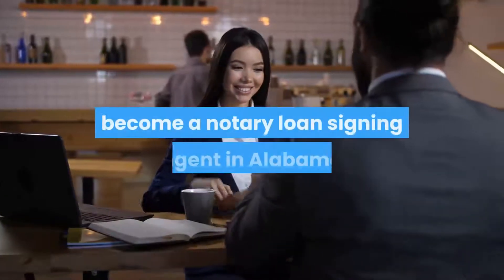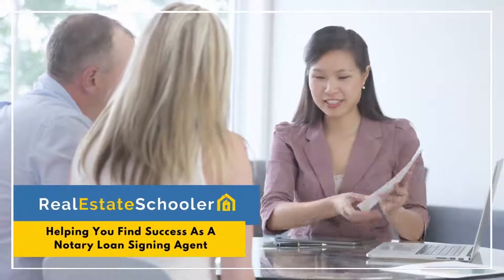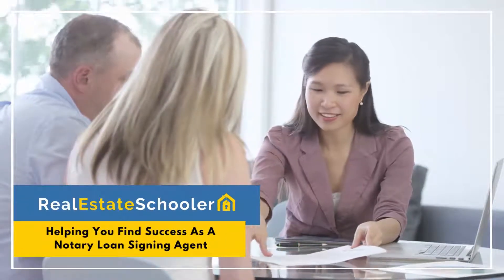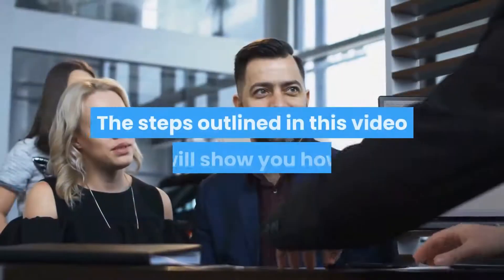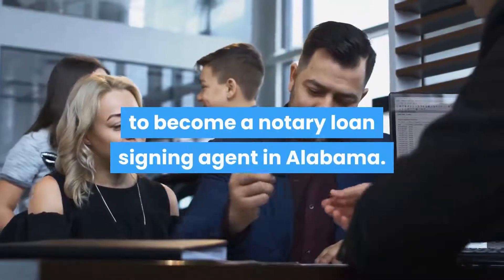In this video you will learn how to become a Notary Loan Signing Agent in Alabama. The steps outlined in this video will show you how to become a Notary Loan Signing Agent in Alabama.